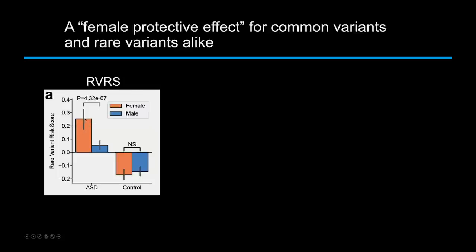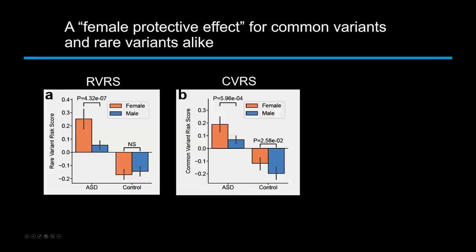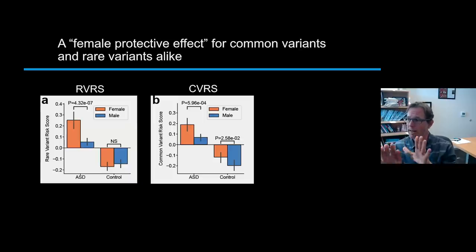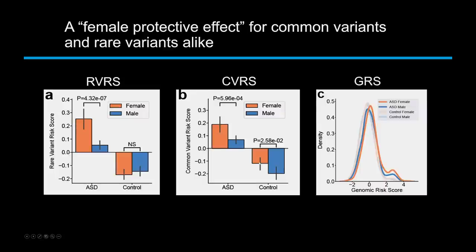This is also true for polygenic risk — there's more polygenic risk in girls than in boys, and for polygenic risk this is actually true for both cases and neurotypical siblings. So girls that are neurotypical can also tolerate more genetic risk. Even the neurotypical siblings: girls have a little bit more genetic load than boys. This is consistent overall and holds true for the overall genetic risk score.